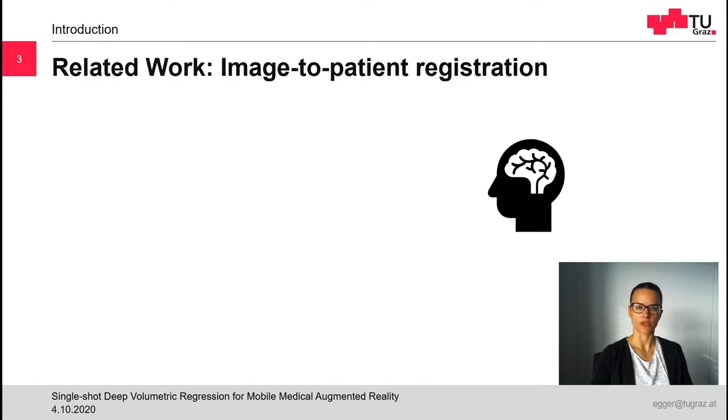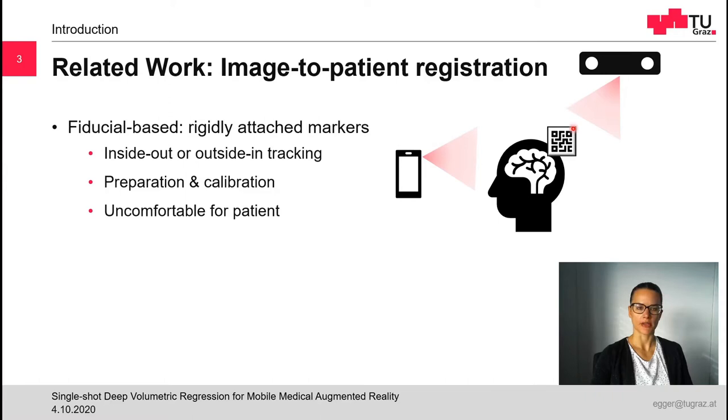So how do others perform this image-to-patient registration? A very straightforward approach is to use fiducial-based markers. These are rigidly attached to the patient and can be tracked in an inside-out fashion with the augmented reality device itself, or alternatively in an outside-in fashion by using some external tracking system. However, these approaches require careful preparation and calibration of the entire system. If the marker is accidentally moved, the procedure needs to be repeated. Furthermore, the placement of markers on the patient is often invasive and therefore causes discomfort or even additional suffering for the patient.